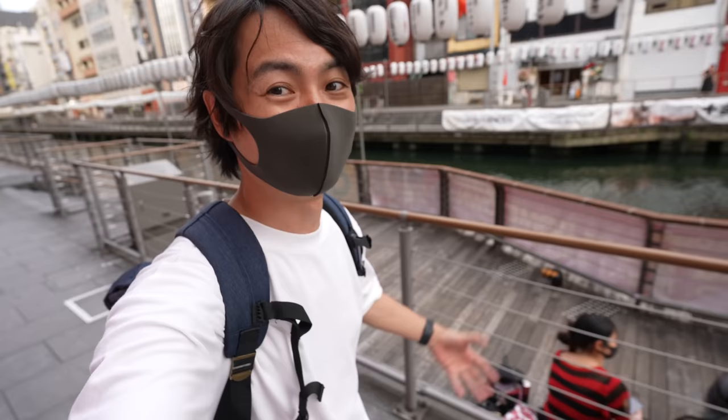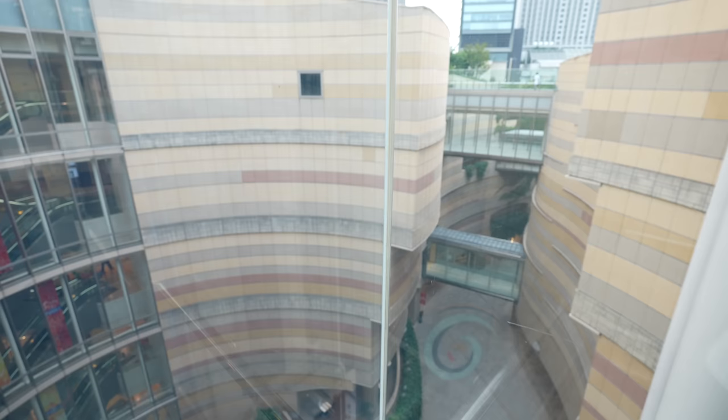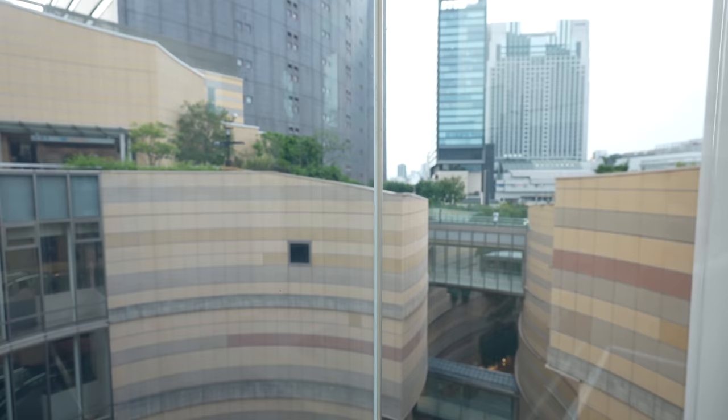That was pretty good. This place is kind of crowded so let's go back to Namba Park so I can talk better — it's really hot. Small Japanese lesson: those lanterns are called 'chochin' in Japanese.